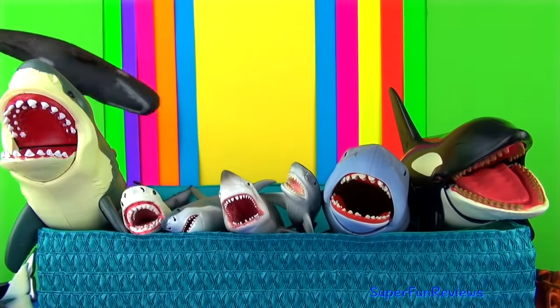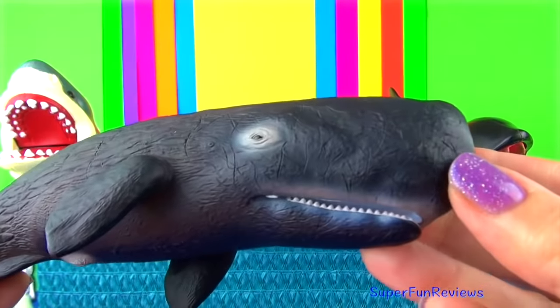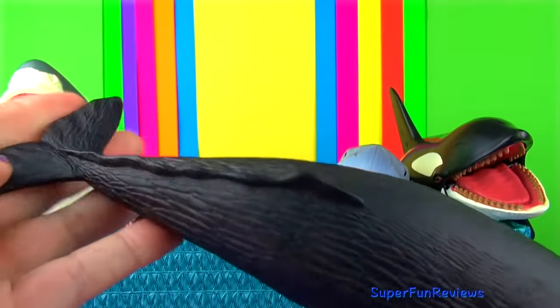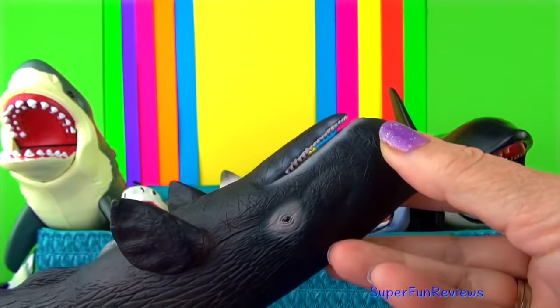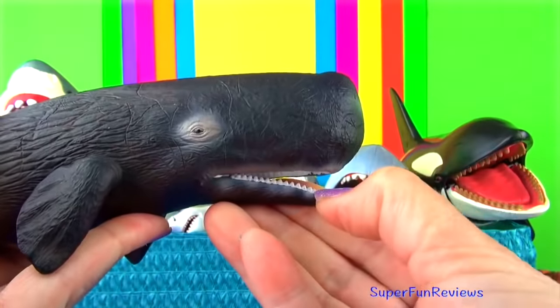The sperm whale is the world's largest toothed whale and unlike the baleen whales, sperm whales are active predators eating large squid, large bony fish and sharks. Their teeth are conical shaped for catching prey.